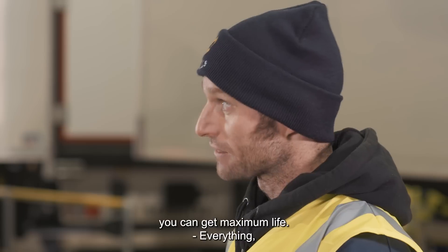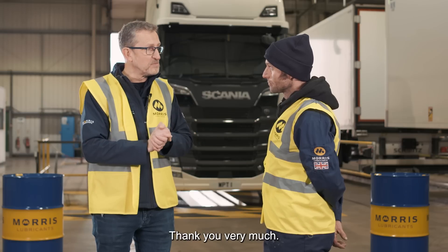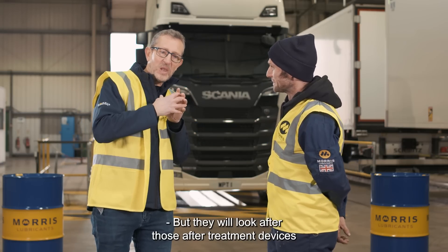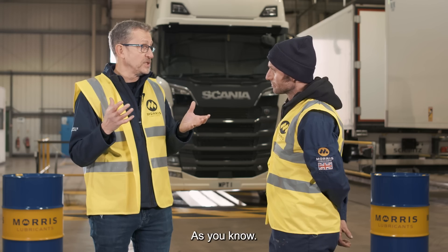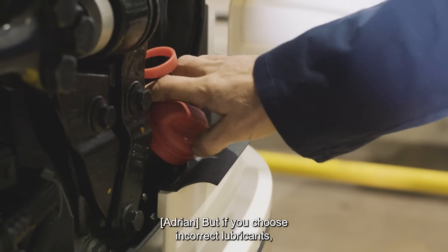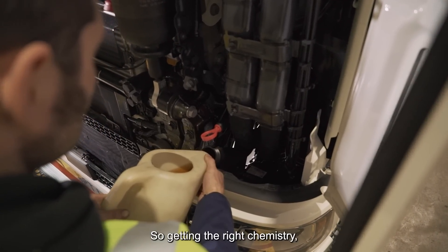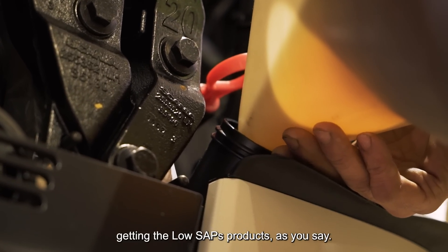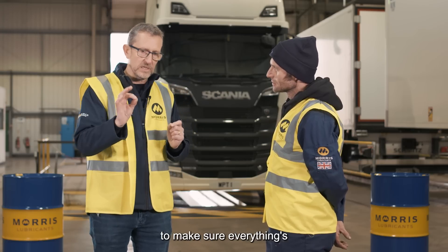If you've got the chemistry right, they will look after those after-treatment devices. Because they're not cheap, as you know. But if you choose incorrect lubricants, that lifetime will be greatly reduced. So getting the right chemistry, getting the low SAPS products, and controlling these levels of chemistry to make sure everything's right — squeaky clean.